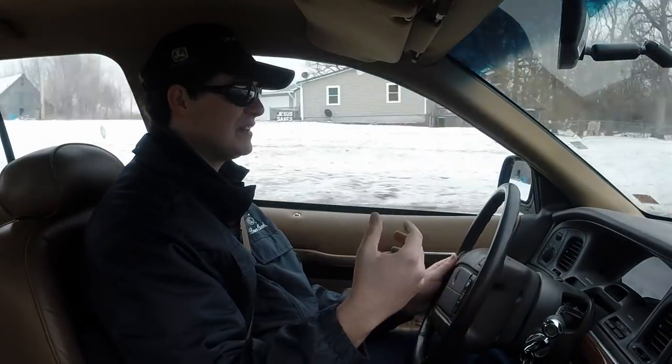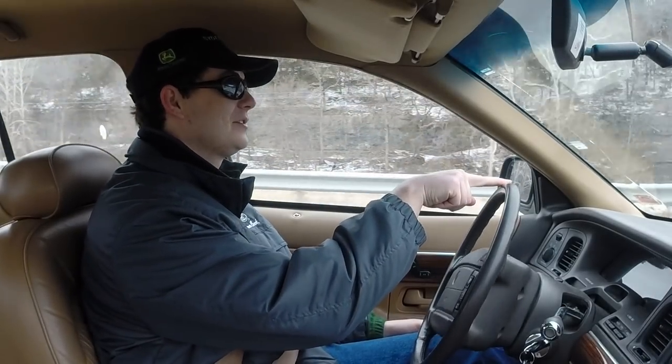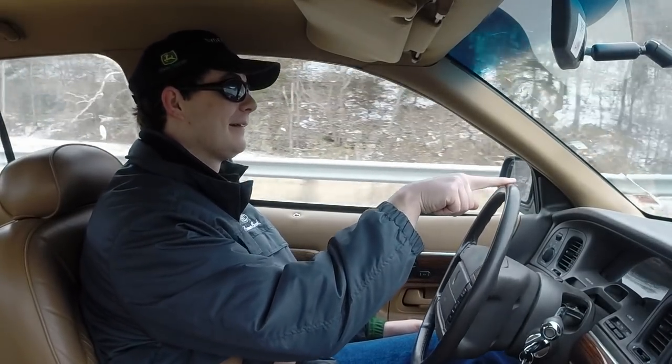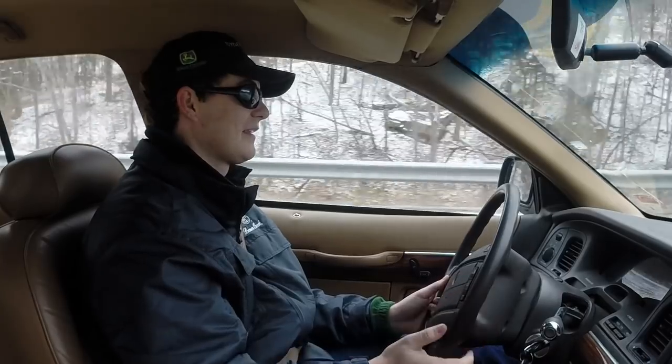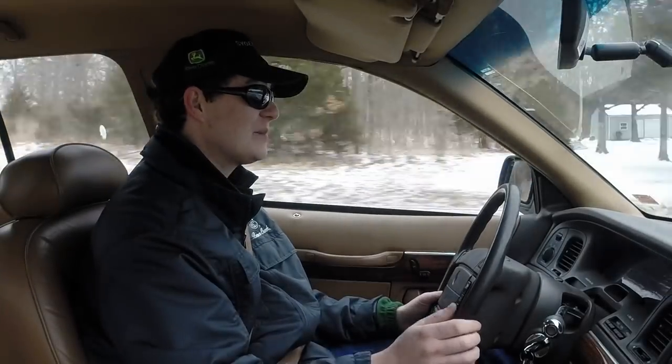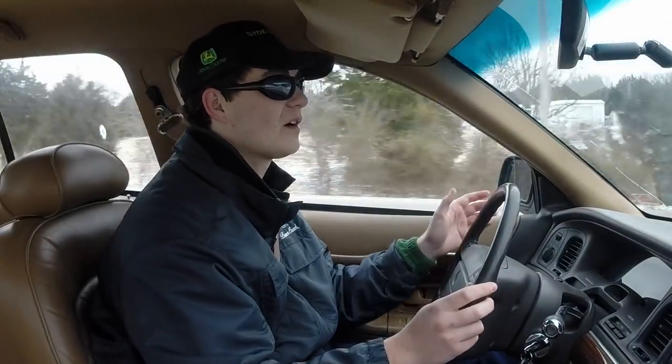The suspension soaks up everything. The steering is very light because it wants you to be relaxed. Look at this — look, a corner. The steering is so difficult. The engine has very little power; it's adequate power. It wants you to surge away on a surge of torque. It doesn't want you to get in any hurry whatsoever.